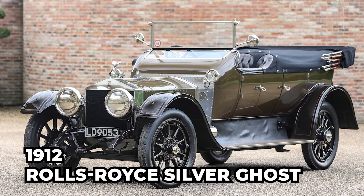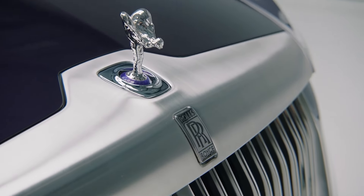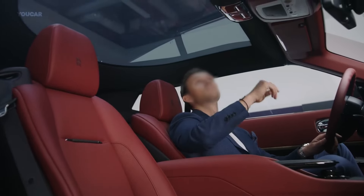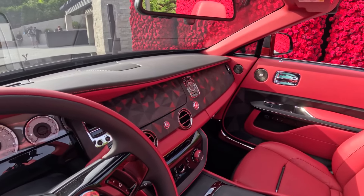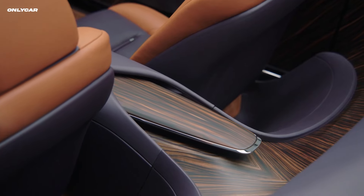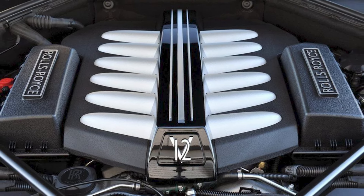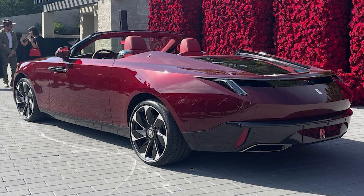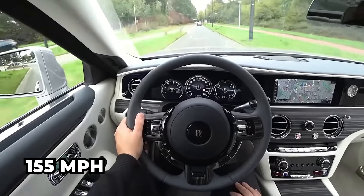Inspired by the 1912 Rolls-Royce Silver Ghost, this model is part of a limited four-car Droptail series, highlighted by bespoke details like a rose-shaped grille, Audemars Piguet watch, removable carbon fiber roof panel, and rose-themed interior embroidery. The car includes advanced features such as a custom sound system and a starlight headliner. Inside, luxurious leather seats and a rare wood veneer dashboard provide a lavish touch. Powering it is a 6.75-liter V12 engine producing 563 horsepower and 625 pound-feet of torque, enabling acceleration from 0 to 60 miles per hour in 4.8 seconds, with a top speed of 155 miles per hour.